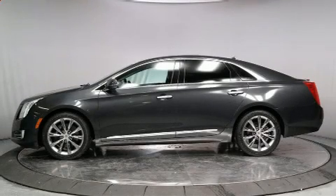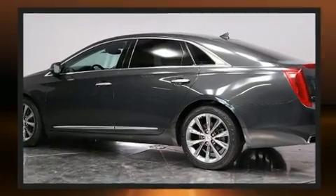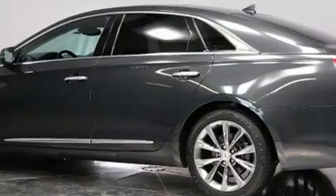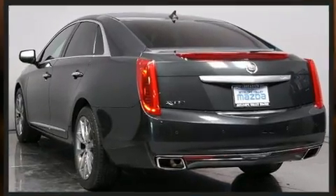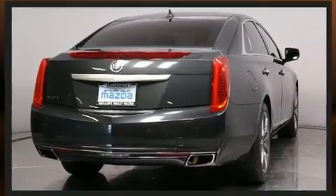Climb inside the 2013 Cadillac XTS. This four-door, five-passenger sedan has just over 25,000 miles. A 3.6-liter V6 engine pairs with a sophisticated six-speed automatic transmission, and load-leveling rear suspension maintains a comfortable ride.